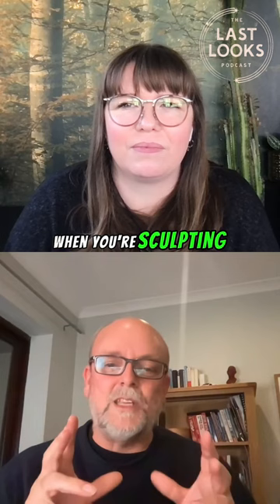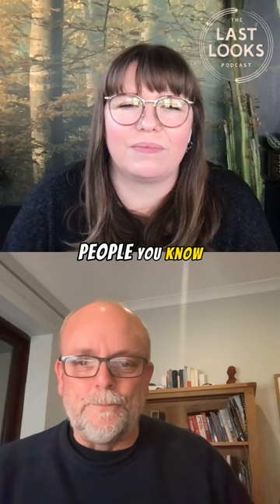When you're sculpting things, it's really important to have reference of the correct age — so you're not imagining what a 60-year-old looks like and sculpting somebody at 70, not 60.